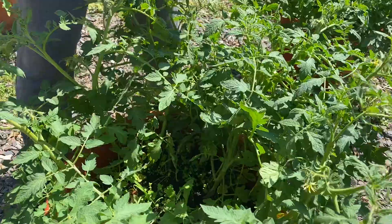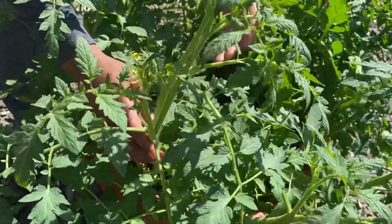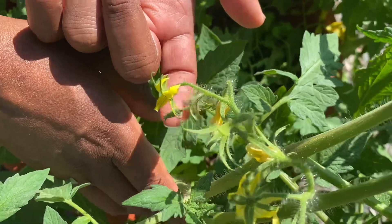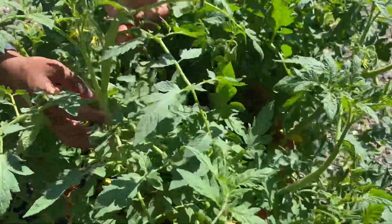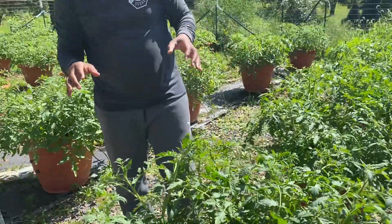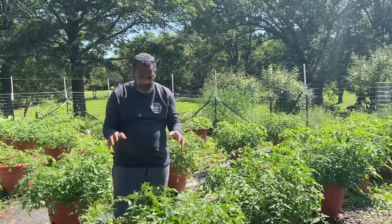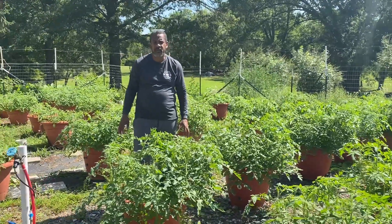Now let's take a look at one of the plants. Let's look at the growth potential on this plant — we have one, two, three, four, five, six, seven, eight on this one plant alone. If we're able to do at least ten off each planter, we believe this planter has the ability to hit over 100 to about 200 tomatoes.